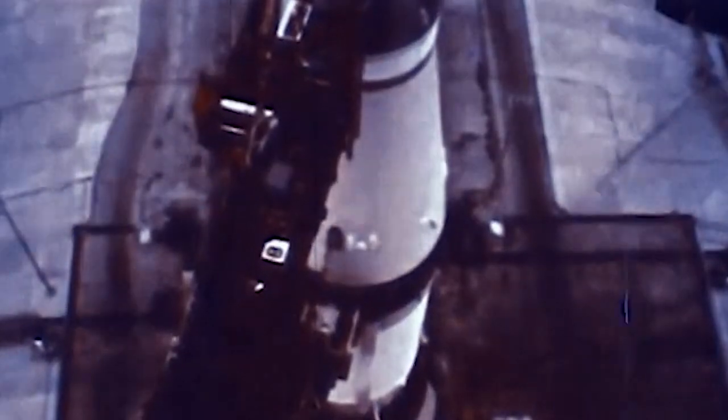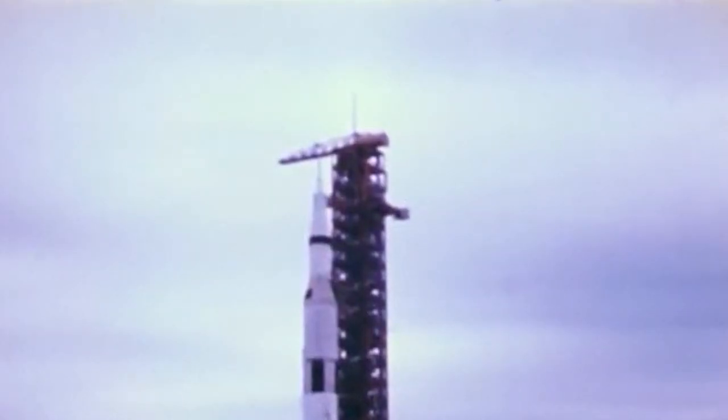Ten, nine, we have ignition sequence start. Six, five, four, three, two, one, zero. All engines running. Commit. Liftoff. We have liftoff at 11 a.m. Eastern Standard Time.